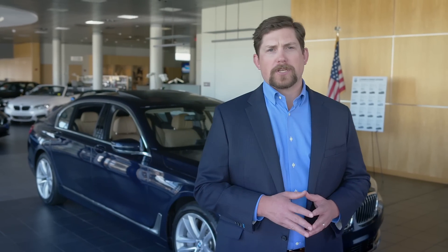As you can see, the 7 Series has earned the pole position for the future of luxurious and innovative travel.